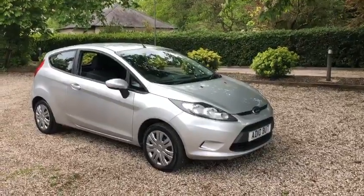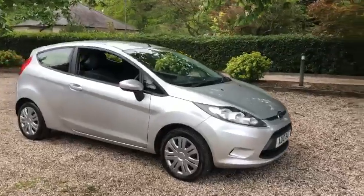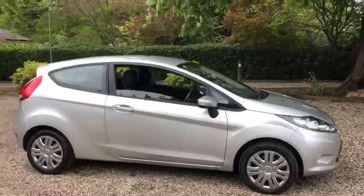Here we have a 2010 Ford Fiesta 1.25 Edge, which benefits from just two former keepers.